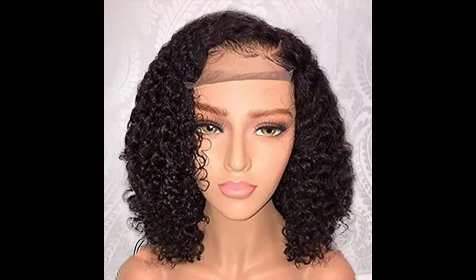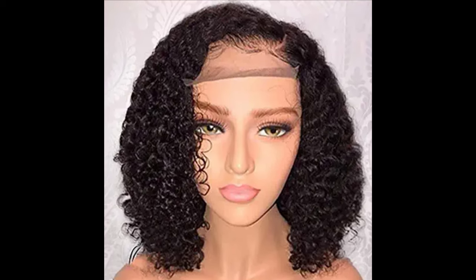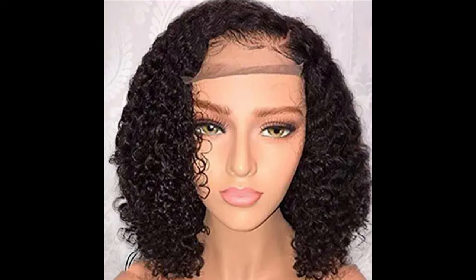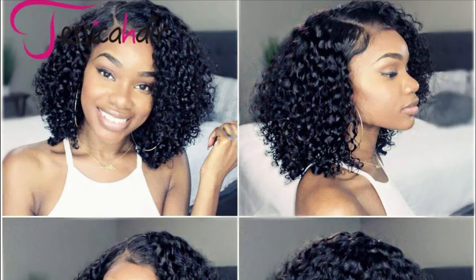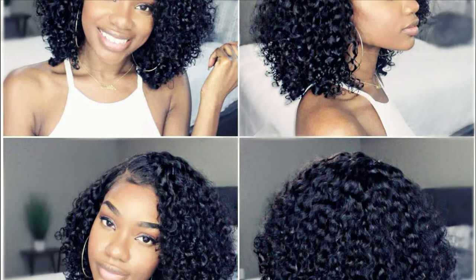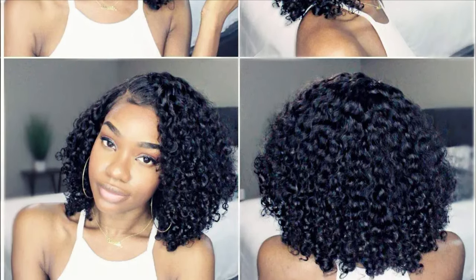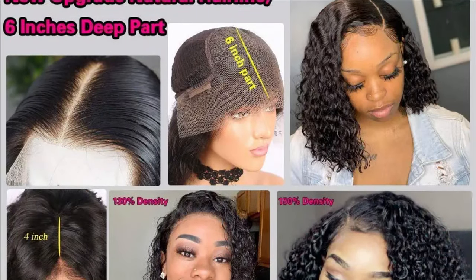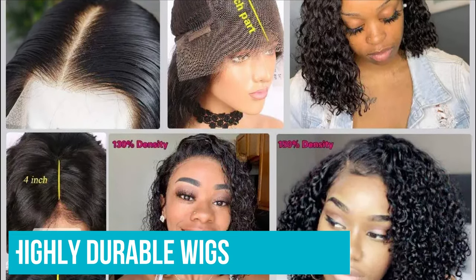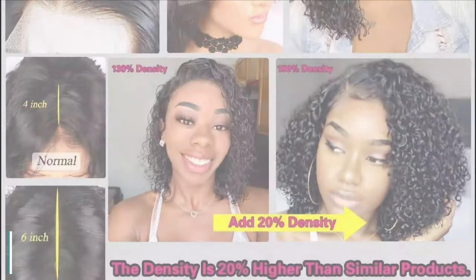The natural looks get even better because of the upgraded hairline. The parting has been made deeper to make it look more natural. Therefore, you can wear this wig whenever and wherever you want. The only downside of these lace bob wigs is the non-bleached knots, so you'd have to bleach them yourself. However, it is not that big of a problem because dyeing a knot only takes a few minutes. The wig is highly durable and can last up to two years if you take good care of it.